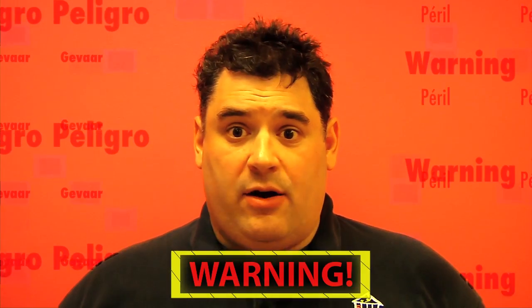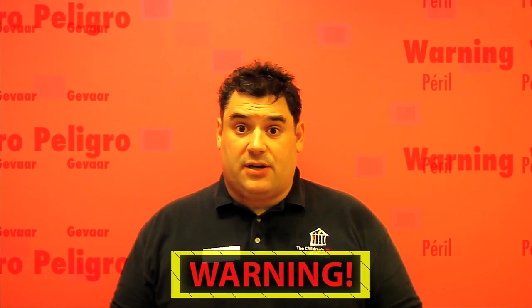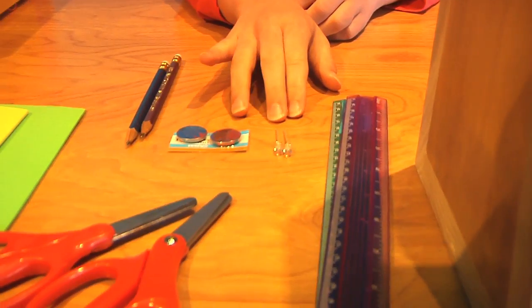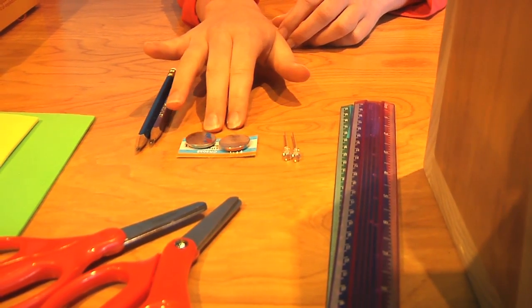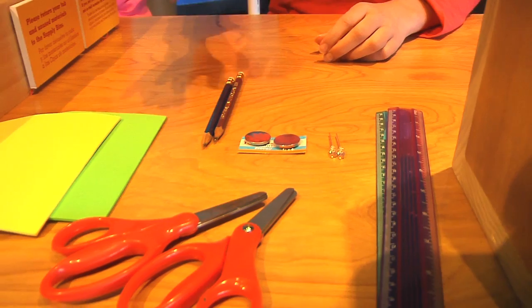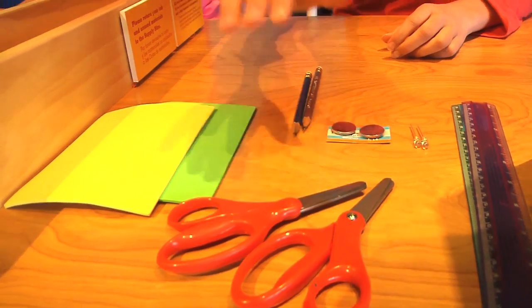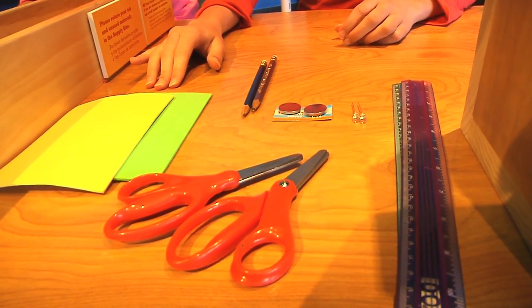Before we begin, remember: science is fun, but it can also be dangerous, so always have a responsible adult helping you. We're going to make a pocket flashlight. For this, you'll need a 3-volt LED available at most electronics hobby shops, a CR2032 size coin battery, pencil, ruler, scissors, and a piece of self-adhesive foam, which you can get at a craft shop.